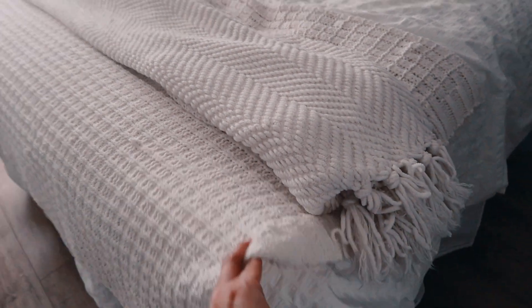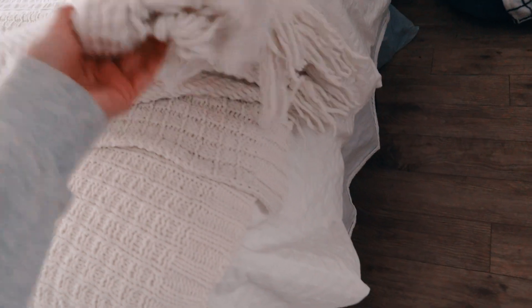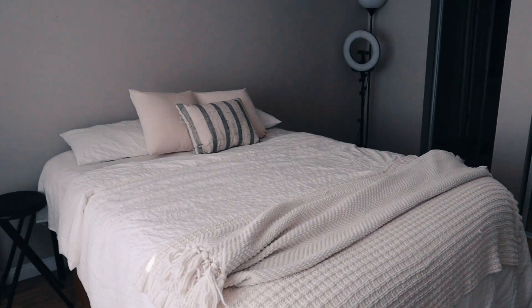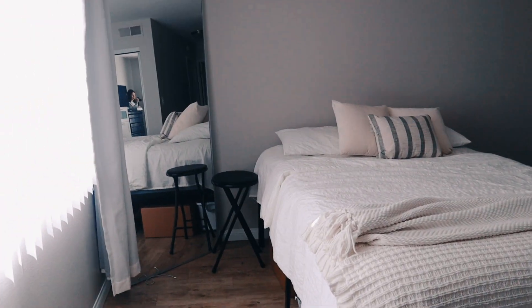I think I showed you guys this one on the last vlog — I stole this one from the living room. But you see how it's short? I really wanted it to go over the edge. So I am going to buy a longer one and then put this back in the living room. But this is pretty much what the bed looks like so far — it's so much better, so cute, very neutral.